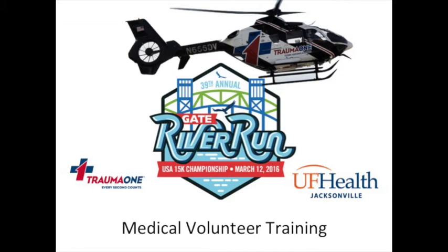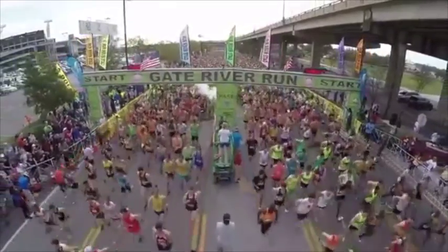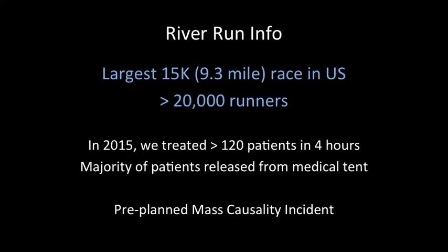Welcome to the 2016 Gate River Run Medical Volunteer Training, and thank you for volunteering to help keep these runners safe. This effort is led by the Trauma One Flight Program out of UF Health Jacksonville. The Gate River Run is the largest 15K race in the U.S., attracting over 20,000 runners each year. In 2015, we treated over 120 patients in just four hours, and most of these patients were released from the medical tent, but this is essentially a pre-planned mass casualty incident.